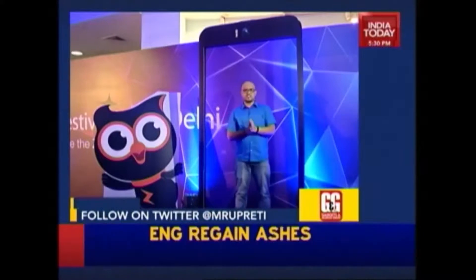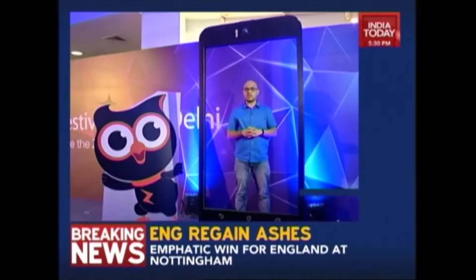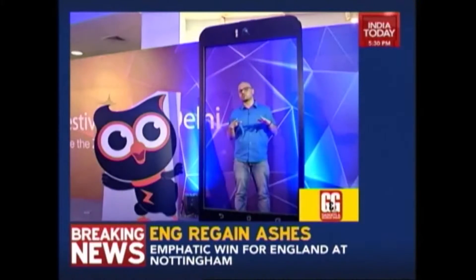Hello and welcome to another episode of Gadgets and Gizbos. My name is Kauru Prahithi and we have a power packed episode lined up for you.